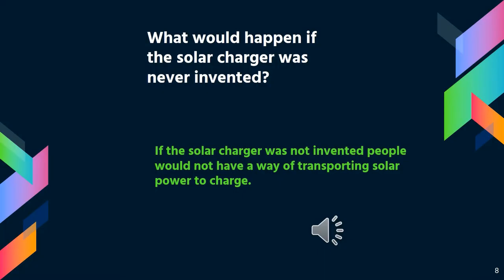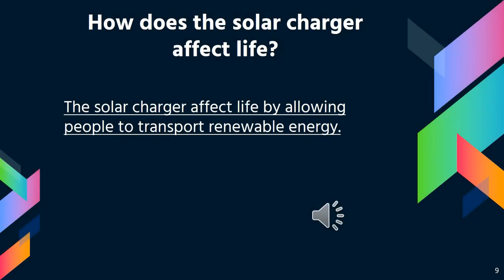What would happen if the solar charger was never invented? If the solar charger was never invented, people would not be able to transport renewable energy. They would be stuck using solar panels in their house and not being able to charge their phone using solar power outside of their houses. How does the solar charger affect life? The solar charger has affected life by allowing people to transport renewable energy outside of their houses.